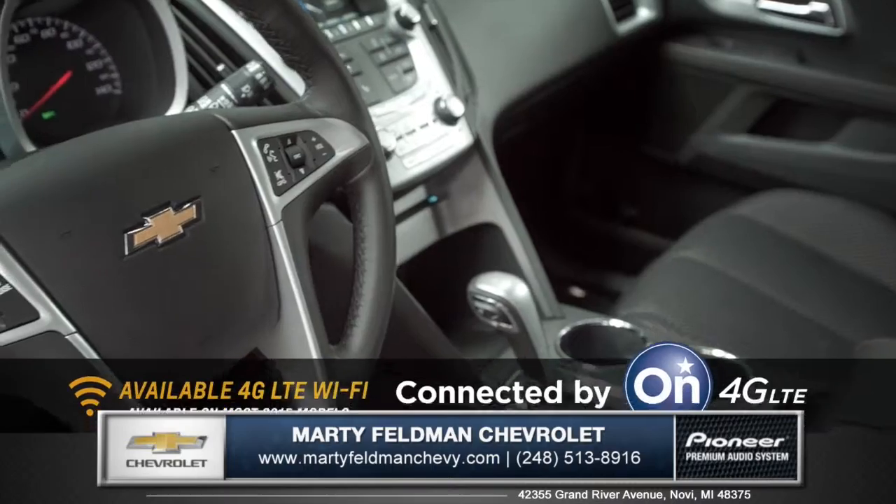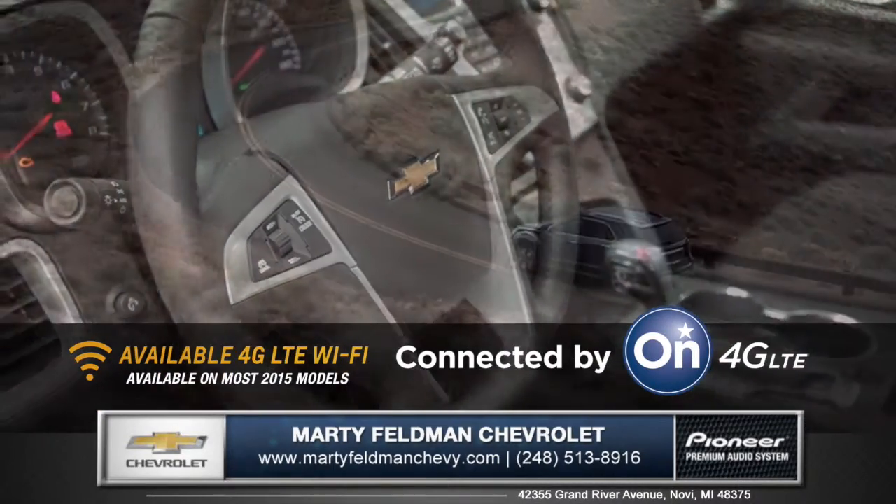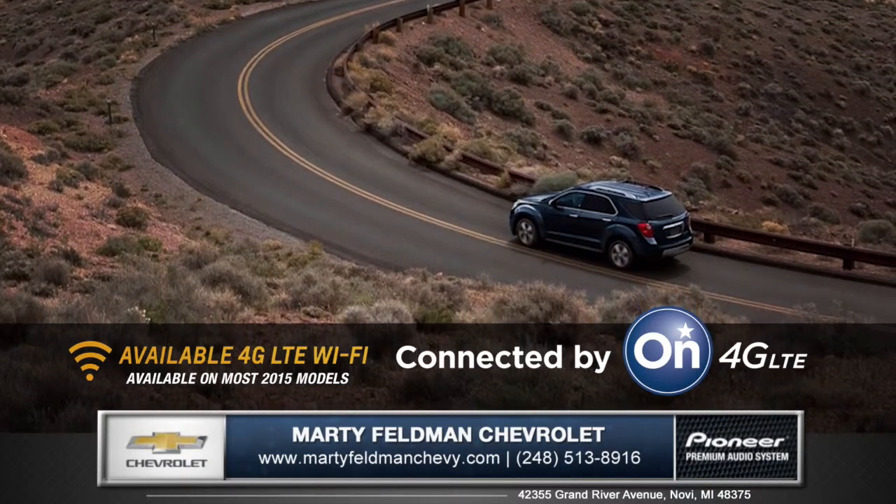Become the ultimate mobile hotspot for up to seven devices with available 4G LTE Wi-Fi, giving you a fast and reliable internet connection everywhere you go.